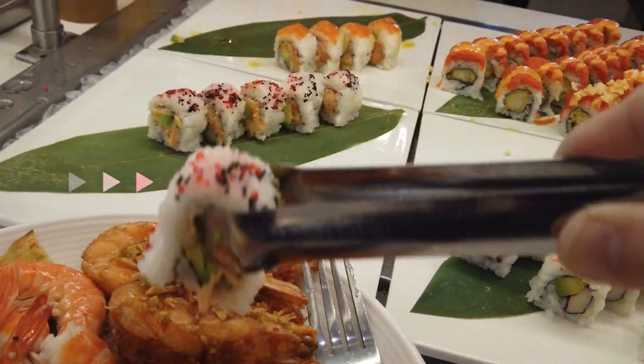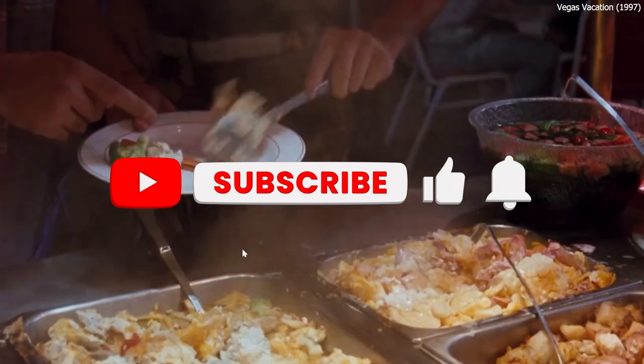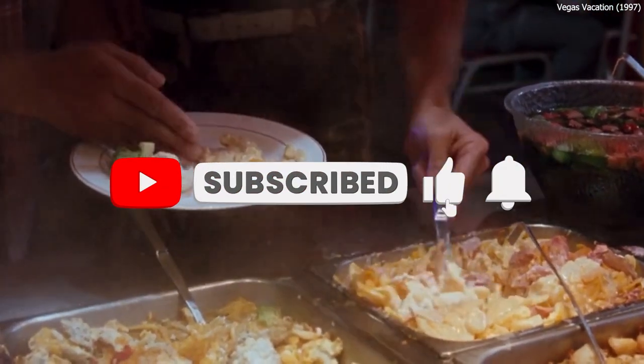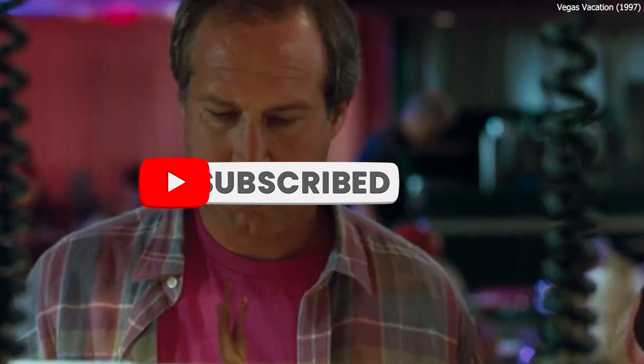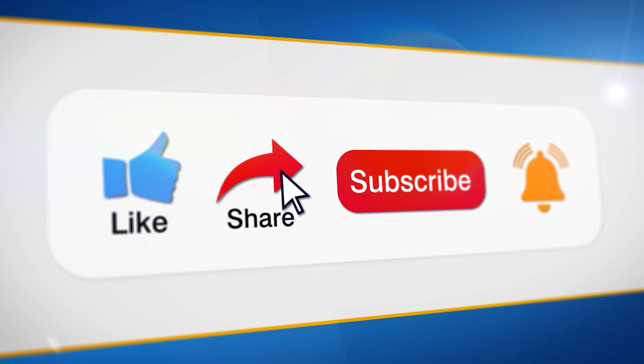But first, give the video a thumbs up to support us on the YouTube algorithm. The more likes, the more chances YouTube will push our video. So if you want to support us, just click the like button and share this video with a buffet lover — we all know at least one of those.